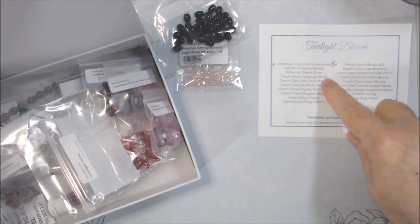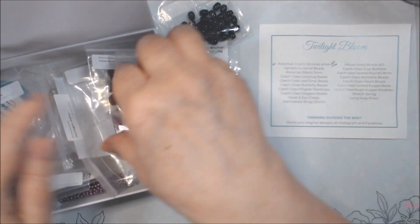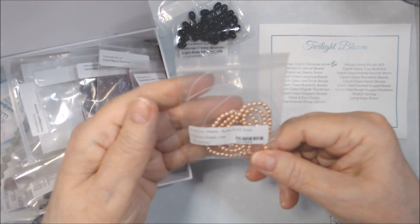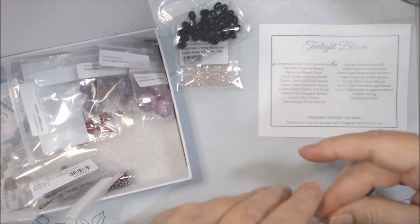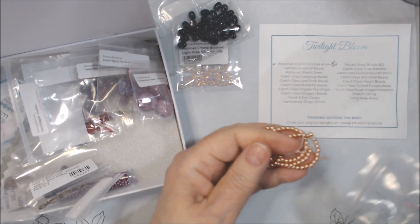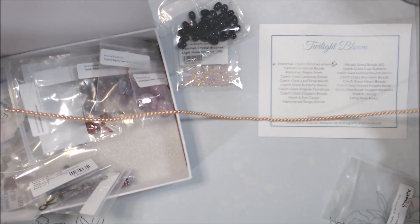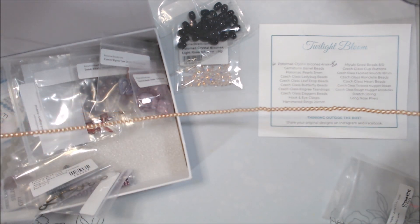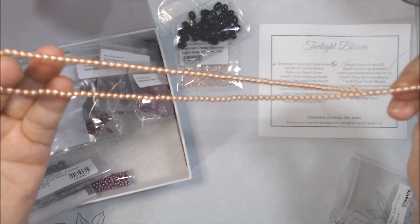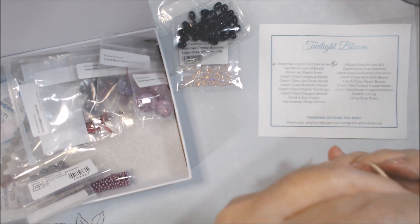Then we get Potomac Pearls — they're usually on a strand. We get the color rose gold, three millimeter. This is what they look like: a whole strand, like a 15 or 16 inch strand. There's probably about 100 on there, maybe more, approximately.